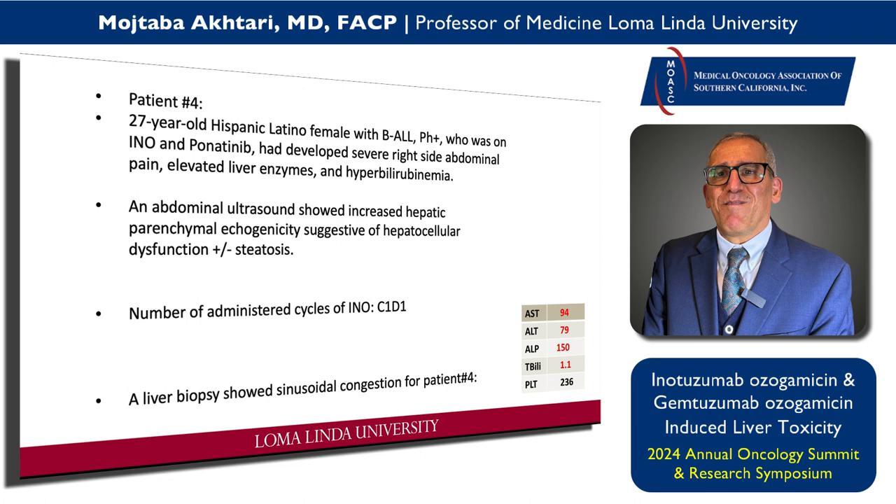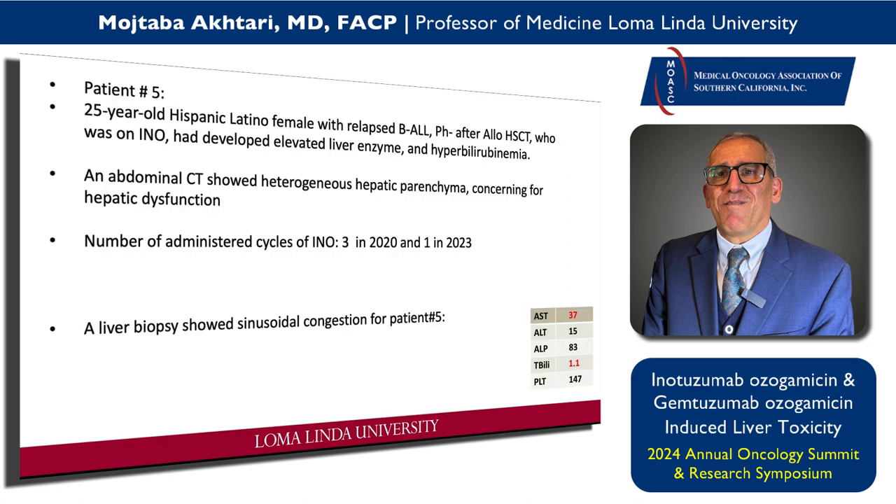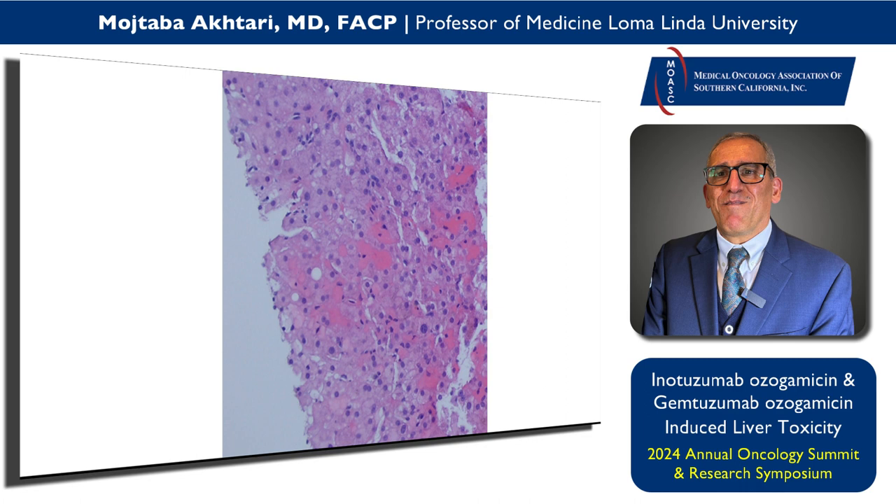The fifth patient was a 25-year-old Hispanic Latino female with relapsed Philadelphia-negative ALL who relapsed after allo transplant and was placed on INO. I had actually treated her with INO back in 2020 — after three cycles she had elevated liver enzymes, so I held it and treated her with other agents like vincristine. She progressed with a nasal mass, which was acute lymphoblastic lymphoma. I put her back on INO and after one cycle her liver enzymes went up mildly and she was fatigued. I performed a liver biopsy which showed hepatic sinusoidal congestion. Interestingly, on her skin you can see spider angiomata — which, for the fellows and residents, is the stigmata of chronic liver disease.